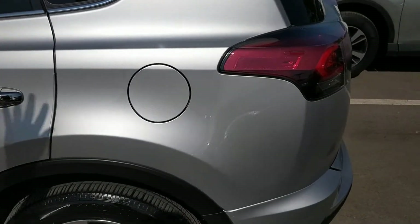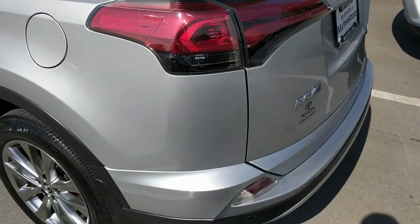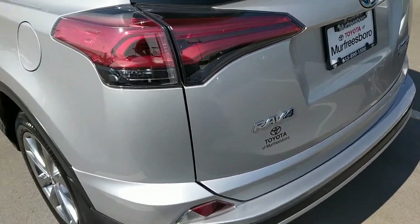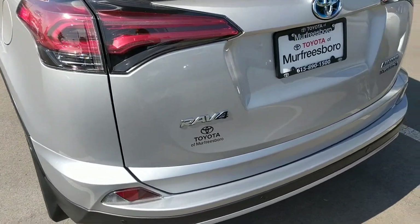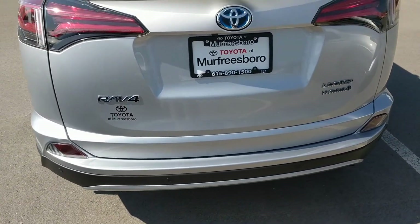As we come around I just want to be able to show you all the great condition of the body. Like I said it is one of my personal clients. They bought about three vehicles from me so I know them very well. They take great care of their vehicles and they have serviced it here with us as well.